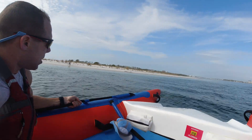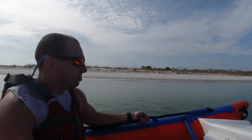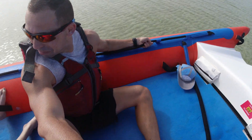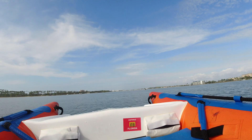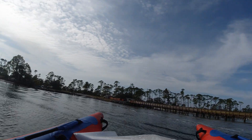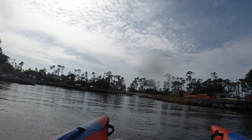Now we're headed back in and he shows me just how skinny this boat can get — right up on the beach, right in the shallows. Very impressive. Needless to say, we got a lot of looks when we came back to the ramp. Everyone was like, 'Oh my goodness, what are you guys doing out there? We would kill ourselves in that thing!'